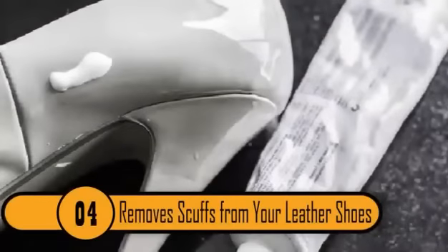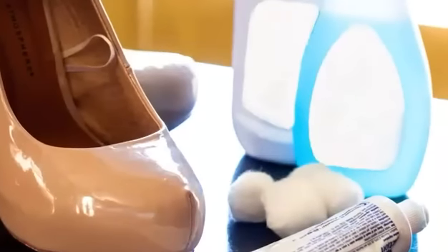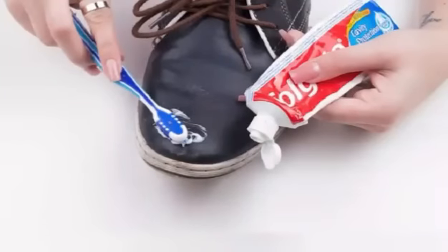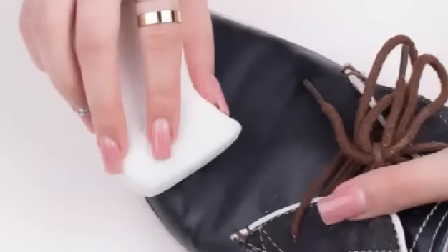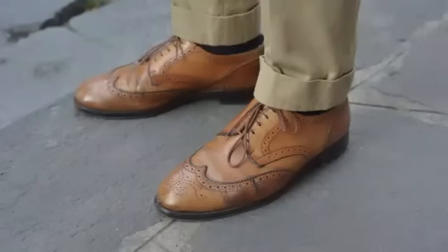4. It Can Remove Scuffs From Your Leather Shoes. If you have a hot date and need to shine up your shoes quickly but you're all out of leather shoe polish, your toothpaste has got you covered. Using a non-gel toothpaste, rub the toothpaste in a circular motion over the scuffs using a damp cloth. Not only will your shoes look as good as the day you bought them, but they will also smell and taste minty fresh — which can be beneficial if during that date you accidentally stick your foot in your mouth.